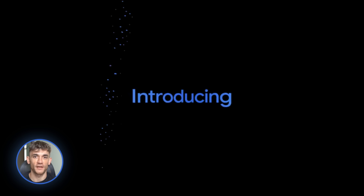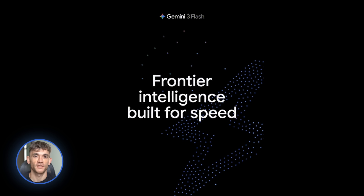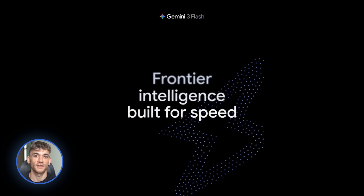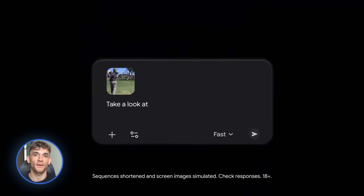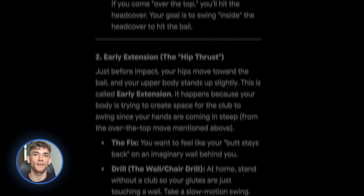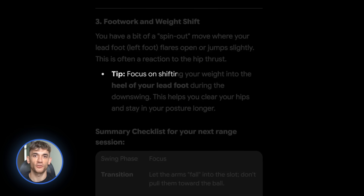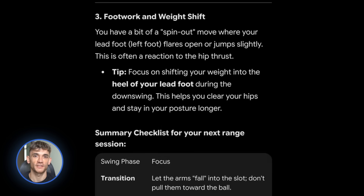Starting with the biggest one: Gemini 3 Flash is now the default model. You might be thinking, okay, what does that even mean? Gemini 3 Flash is faster than the old model, it's smarter than the old model, and it's now the default across the entire Gemini ecosystem. That means when you open the Gemini app, when you use Google AI Studio, when you search with AI overviews, you're getting PhD-level intelligence at lightning speed.